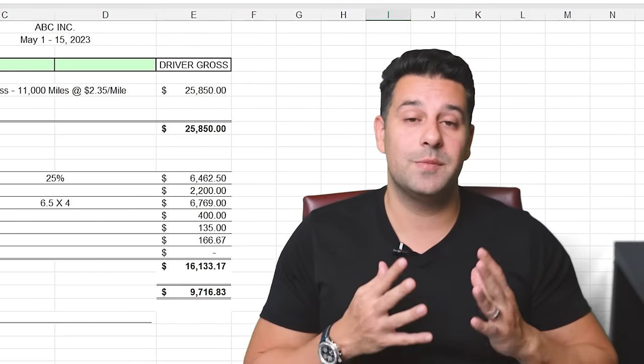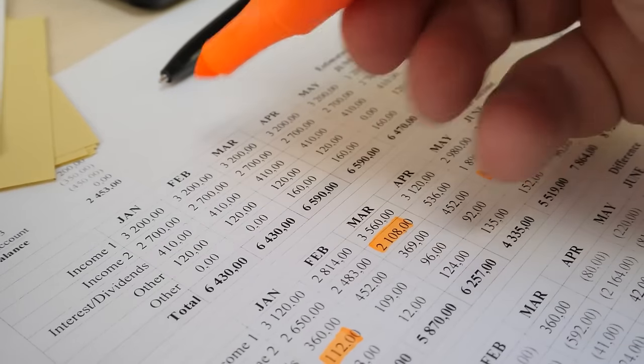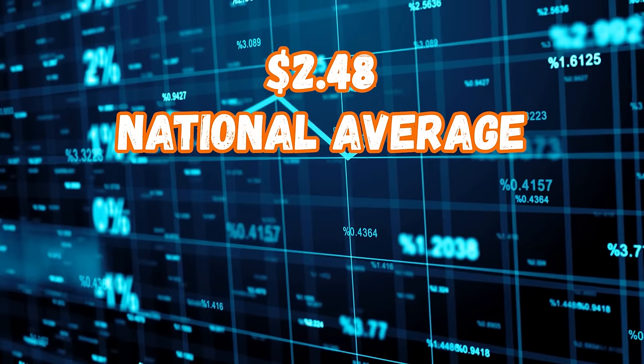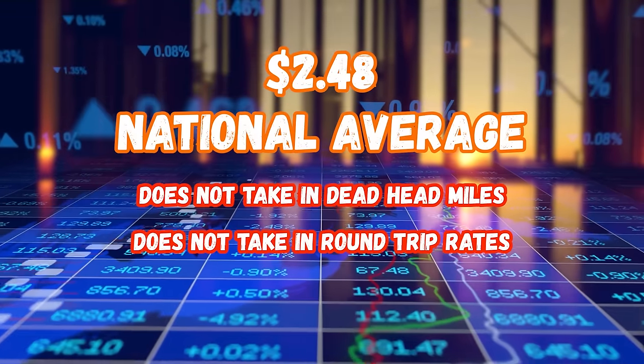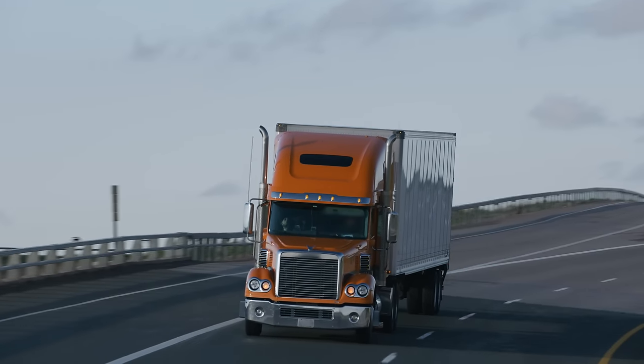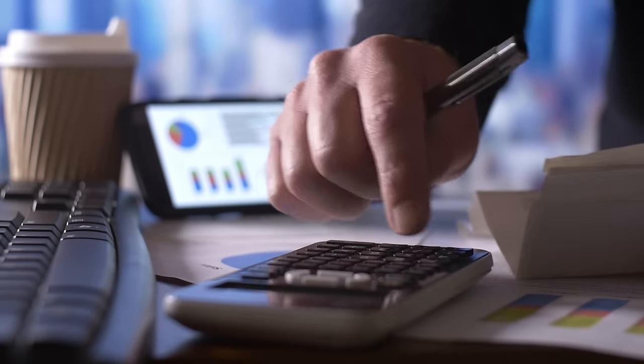There you have it — realistic numbers based on today's national average. I don't agree with the $2.48 national average because I don't think it accounts for deadhead miles or round trip rates. Those 50, 60, or 70 empty miles eat away at your rate per mile — all miles need to be factored in at $2.35. Our national average is a lot lower than what's posted. Stay with me on this channel for market updates, and I hope we've hit rock bottom because there's only one way to go from here — up.